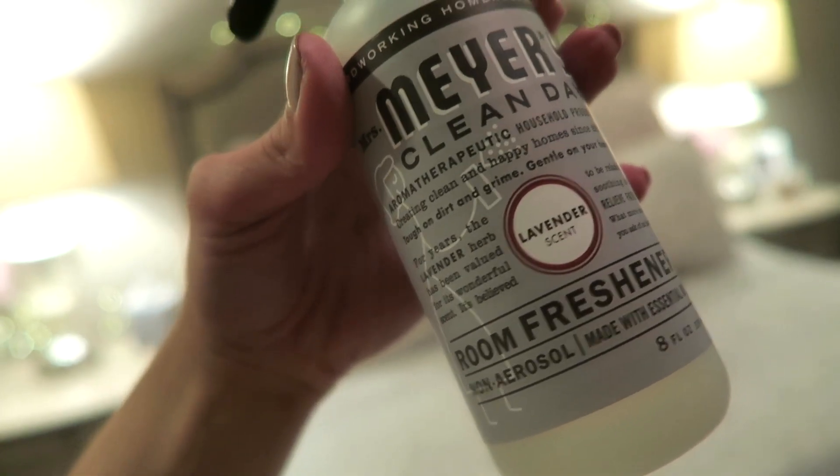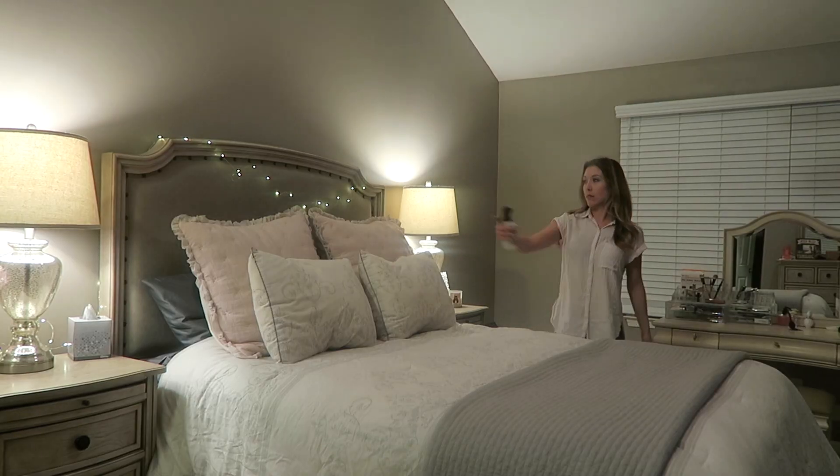My next ride-or-die product is this Mrs. Meyers Lavender Room Freshener. I know it comes in a lot of other scents, but this one I spray over my sheets — just a little mist — and it makes it smell like I've washed my sheets every single day. I also like spraying this around the house before company comes, because it gives that extra clean scent so it feels like you just cleaned your house.